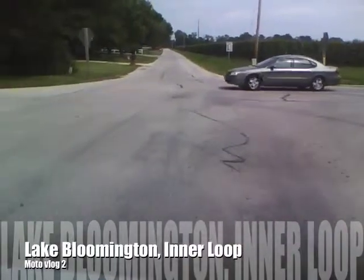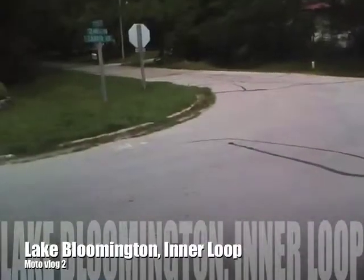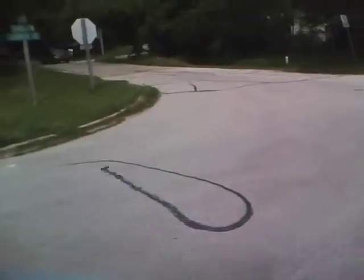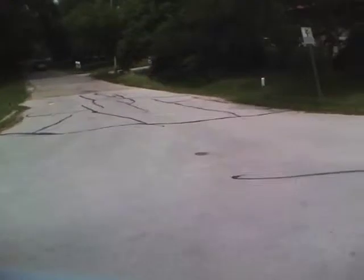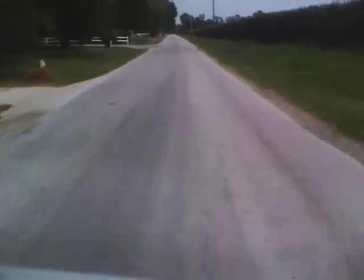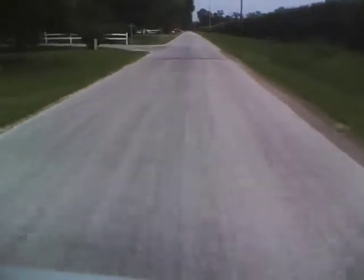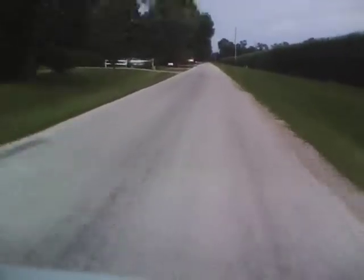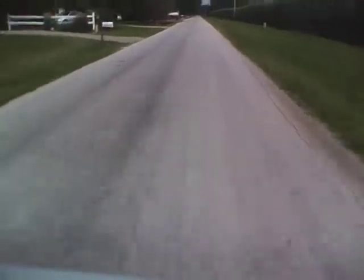Today we're going to make a loop — off to the left here is where we're going to be coming out. We're going to take the Lake Bloomington Interloop, as they call it. It's a small route. I've lived in the area for 25 years or more and had only discovered this road just this spring when I got my scooter. So I decided to take you guys on it and show you what it's about.